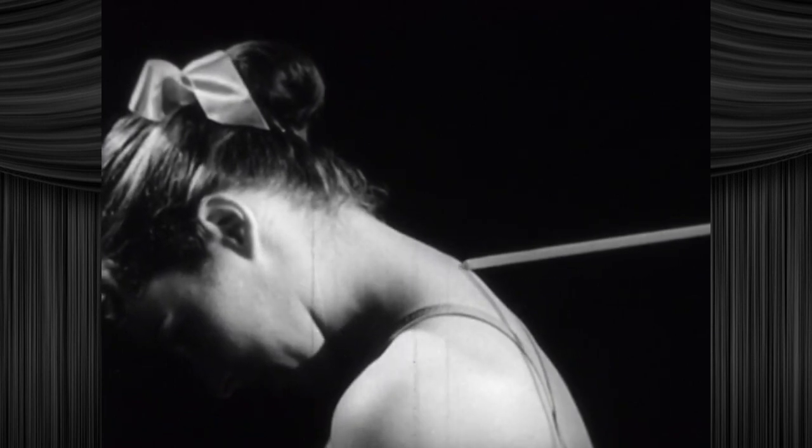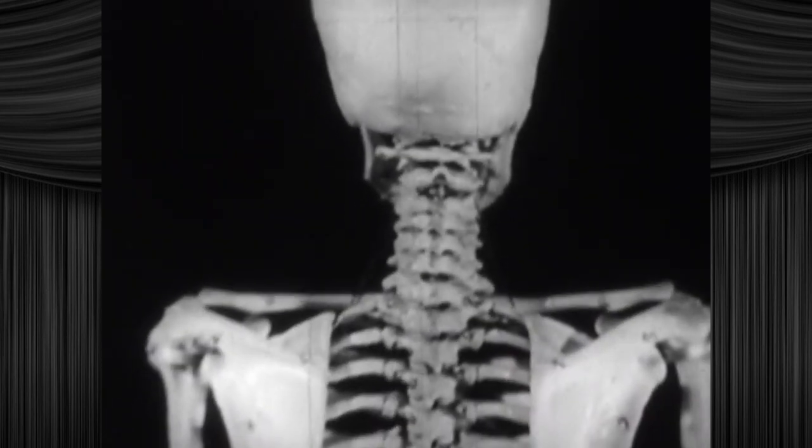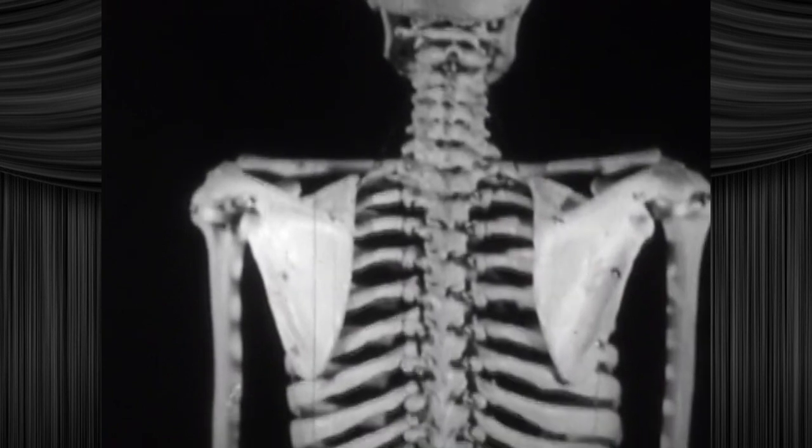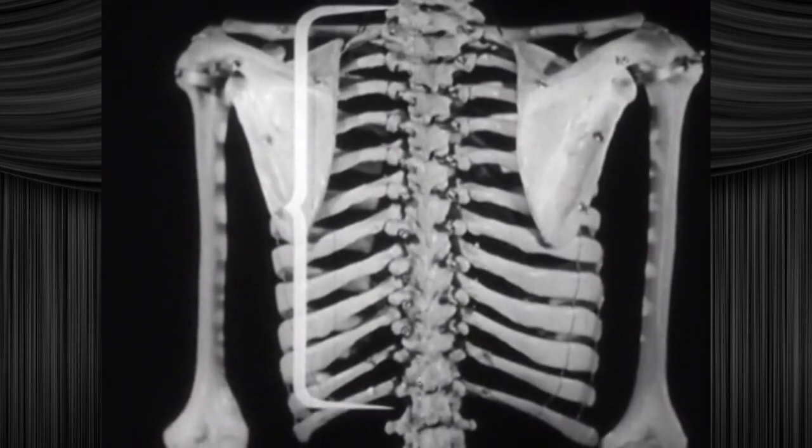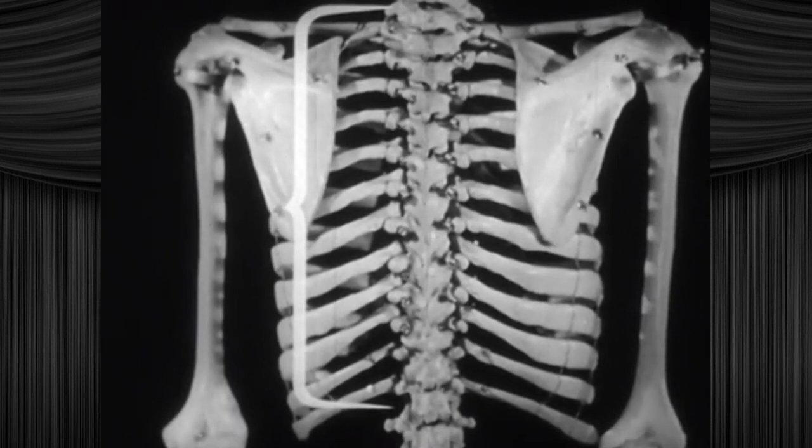Taken together, these seven cervical vertebrae in the spinal column help provide freedom of movement for the head and cushion the head from shock. This x-ray footage was expensive and we gotta justify the cost or our producer will be angry. In the thoracic region, there are 12 vertebrae. Each of these 12 vertebrae is somewhat larger than those of the cervical region. You don't say.